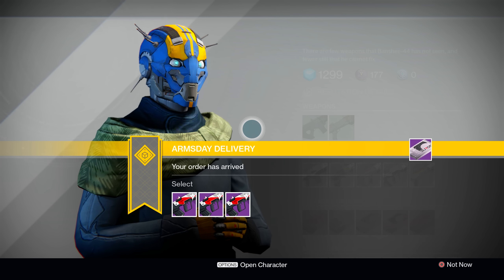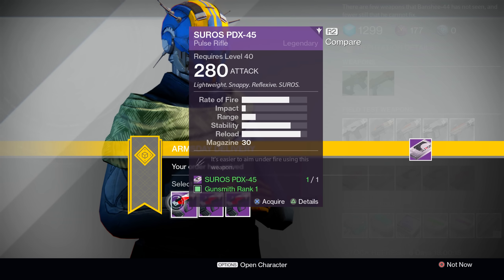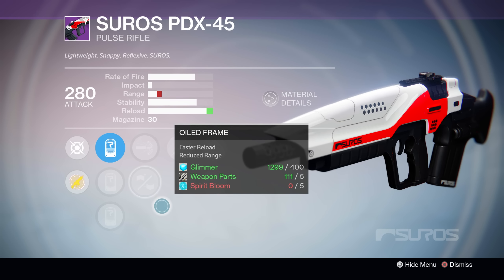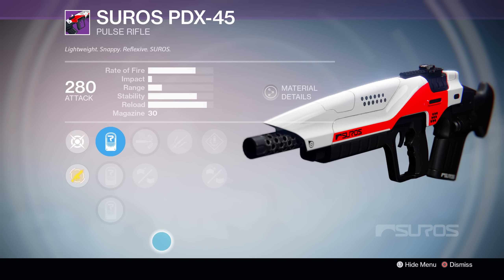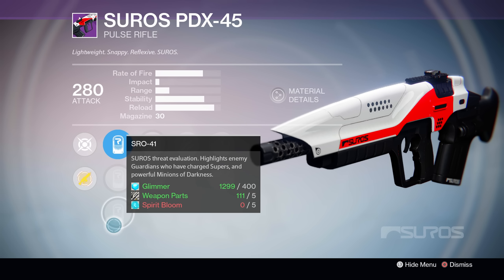I only picked up one weapon order from him last week and it was for this bad boy right here — the Suros PDX-45 Pulse Rifle. This thing is a monster. It's basically the Hawksaw, except in Suros form. Over the course of this video, we're going to be covering the three different versions that you could pick up from the Gunsmith today if you picked up the Faction Package last week, and which one I think is the best.